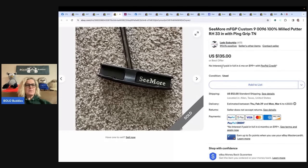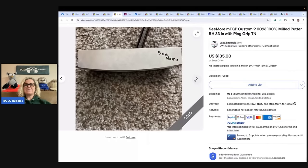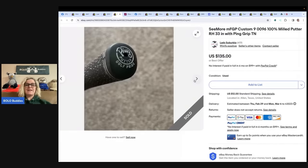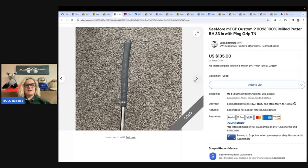What on earth is this? Sold a Seymour putter sourced at Salvation Army with 11 other clubs and a golf bag. Sold for $128.95 plus $12 shipping. Originally listed for $135, ran a store promotion. Cost of goods was $1.42. It is a Seymour MFGP Custom 90096 100% milled putter with a Ping grip. Nice little bolo.